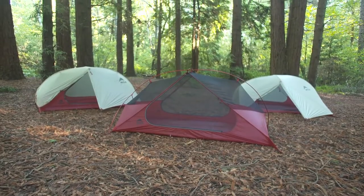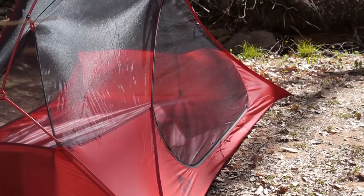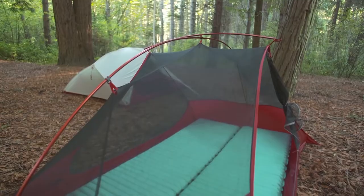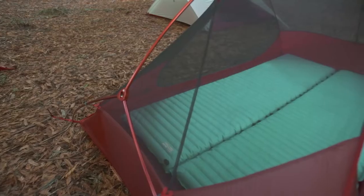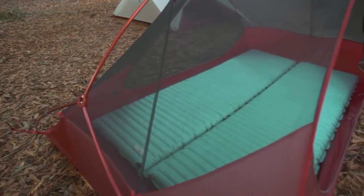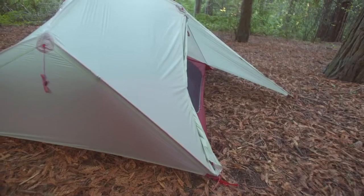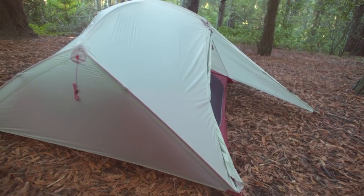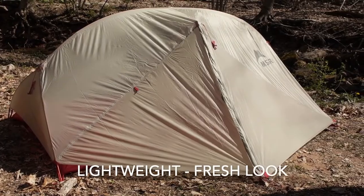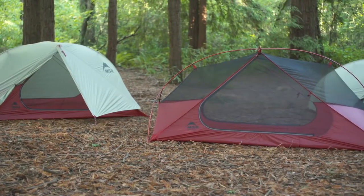Number two is the MSR Freelight 2-person Ultralight Backpacking Tent. The MSR Freelight 2 is right on track with its weight and features, though it is a little spendy at around $490. It has an interesting design with a low peak that works great for one person but probably not ideal for two. It's lightweight at 2 lbs 8 oz and has a quality build structure. Pros: lightweight design and unique fresh look compared to standard tents. Cons: expensive and has a low peak design.